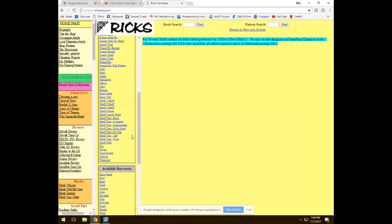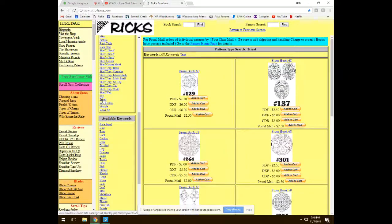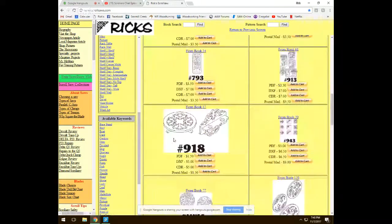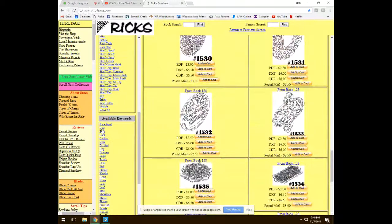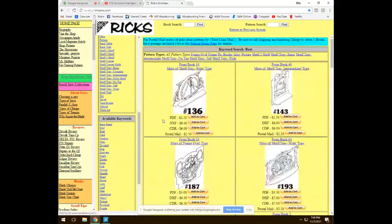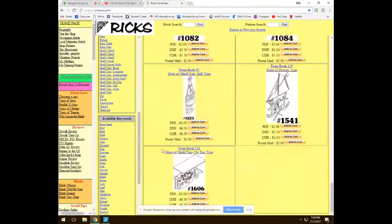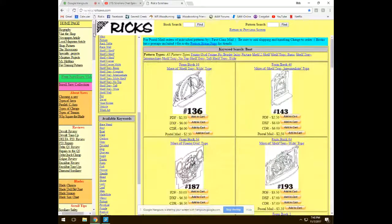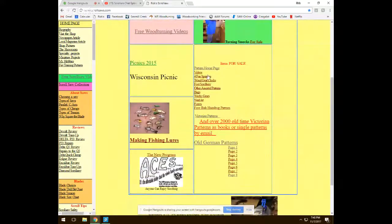With 2,000 patterns it's a lot to search through — but you can come in and search by subject like trivets or boats and find a ton to choose from. Rick also has a foot-powered scroll saw you can build, plus bugs, wacky gears, and word art with some fonts.